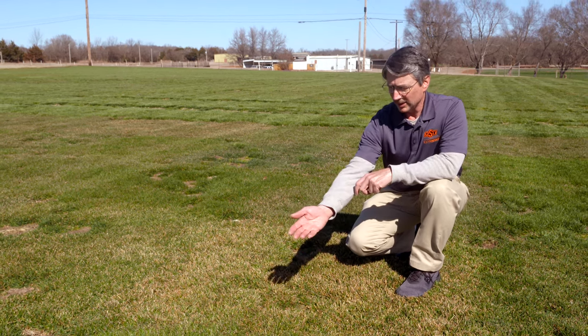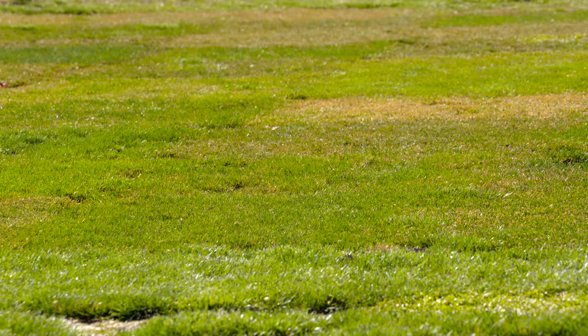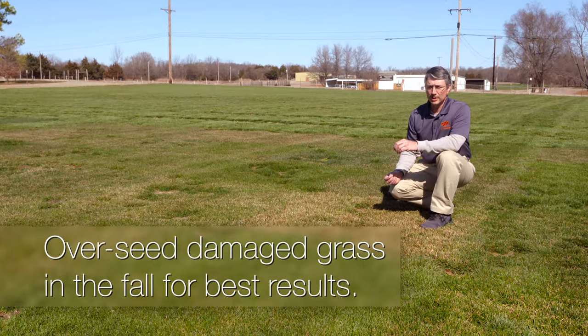There are tremendous differences in green-up between some varieties here — this one being delayed, and also the one in the foreground. Another important point is the choice in terms of reseeding damaged areas of turfgrasses. This goes for not only Kentucky bluegrasses but also perennial ryegrasses and tall fescues.